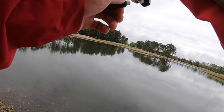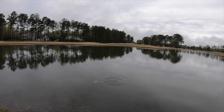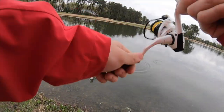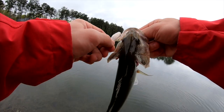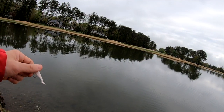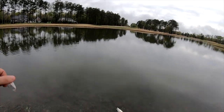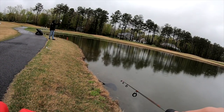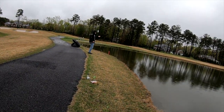I got one! I got one! A little dinker. I'm glad we're catching fish though — nice little bass. What's hitting it? It's hitting my drop shot. I just put a drop shot down.